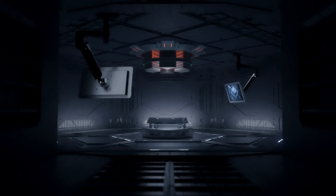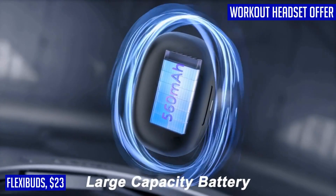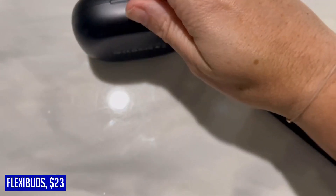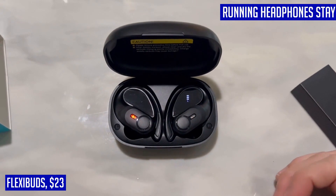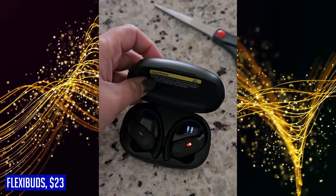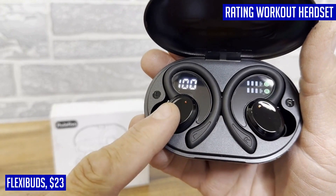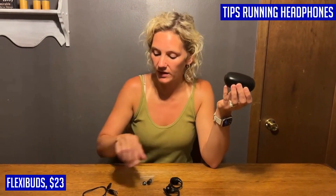With a staggering battery life of up to 70 hours, you can enjoy uninterrupted music playback for days. The included charging case protects and stores your earbuds while providing multiple extra charges on the go, and the convenient dual-power display lets you easily keep track of remaining battery life. Designed with movement in mind, the FlexiBuds feature flexible ear hooks and soft ear tips in three different sizes for a secure and comfortable fit, even during intense exercise. These wireless earbuds are also IPX7 waterproof, providing reliable protection against sweat and rain.